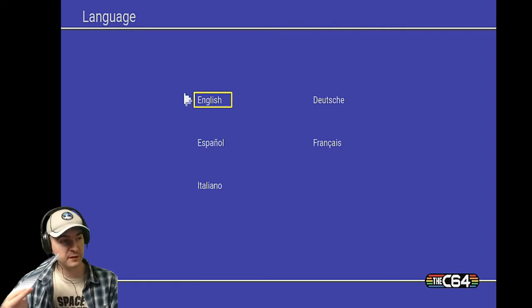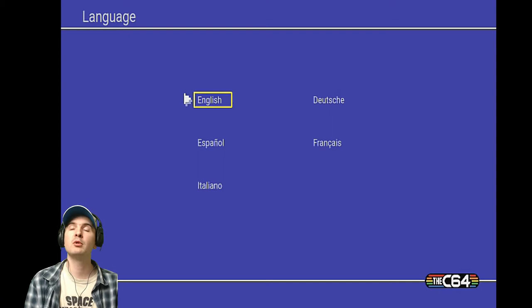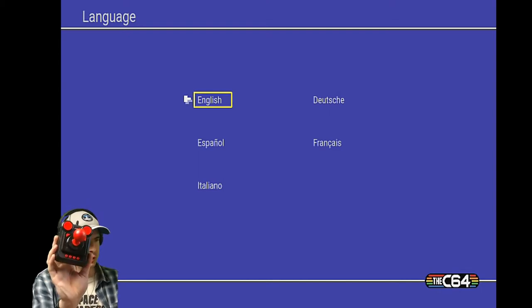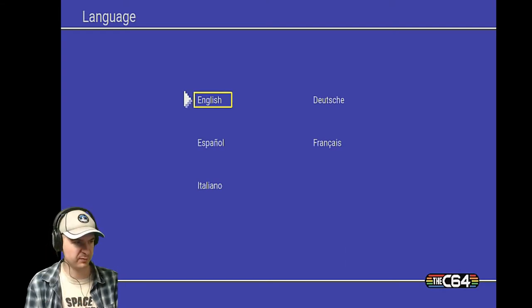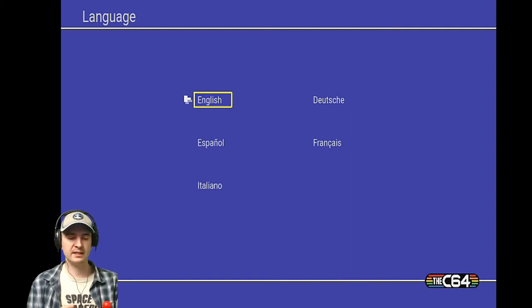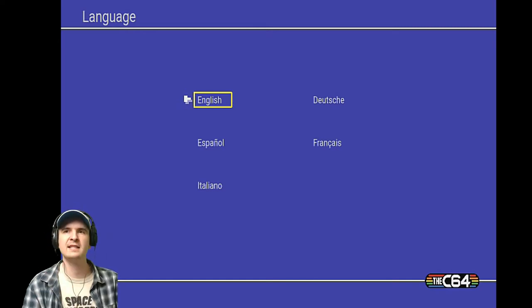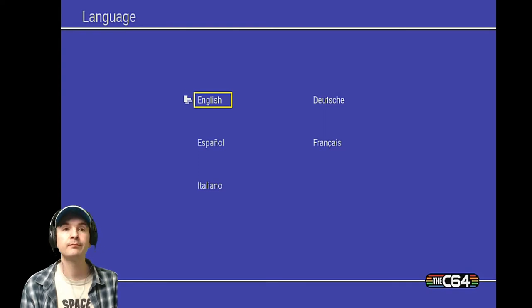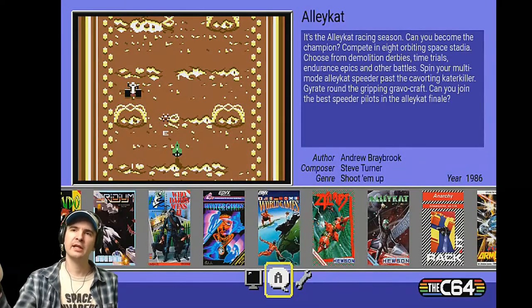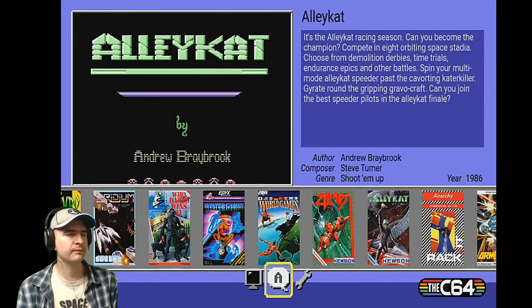I've had a very brief look through this manual — how to move around the menu. This joystick has a lot more buttons, which is going to be a bit confusing for me because I'm not used to having a joystick with lots of buttons. The bottom-right button with three lines on it is the menu button. So we select language — English — and here we are. This is the main menu. How cool does that look? That is amazing.